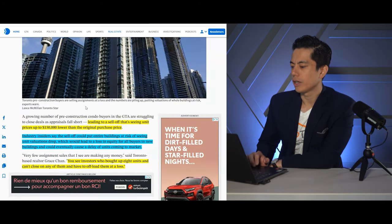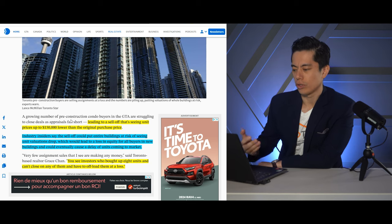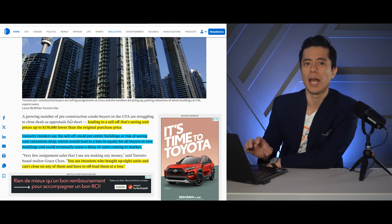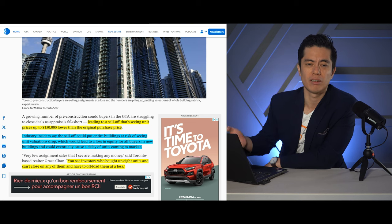A growing number of pre-construction condo buyers in the GTA are struggling to close deals as appraisals fall short, leading to a sell-off that's seeing units priced up to $150,000 lower than the original purchase price. I read through this entire article and there's no definitive fact, but you can easily go online to see people who are in distress selling and who are selling for a discount.